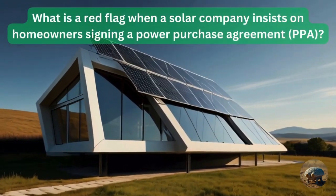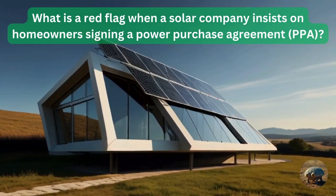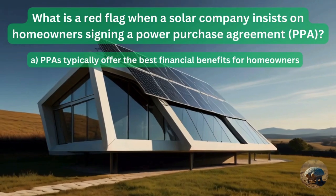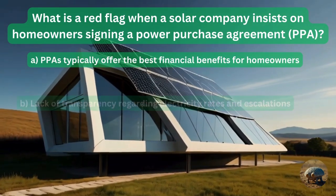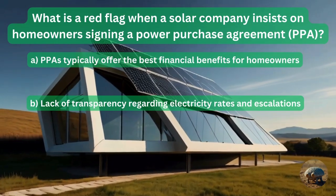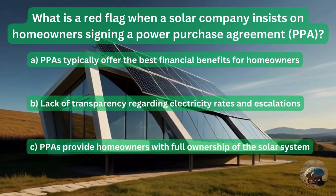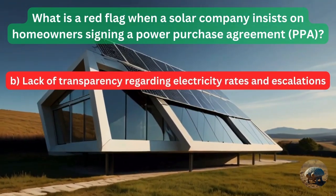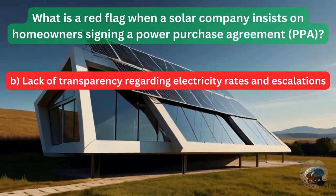Question 13: What is a red flag when a solar company insists on homeowners signing a power purchase agreement (PPA)? PPAs typically offer the best financing benefits for homeowners? Or lack of transparency regarding electricity rates and escalations? PPAs provide homeowners with full ownership of the solar system? The answer is lack of transparency regarding electricity rates and escalations.